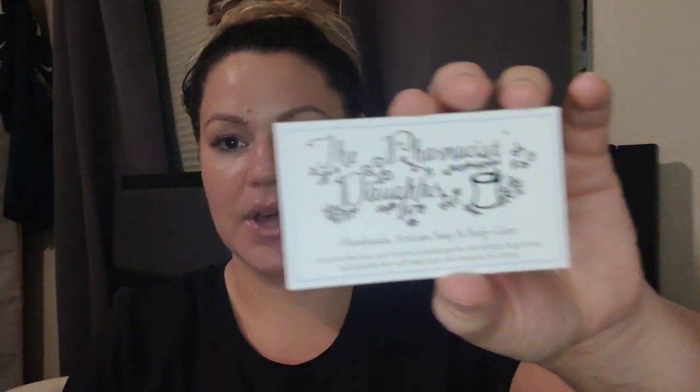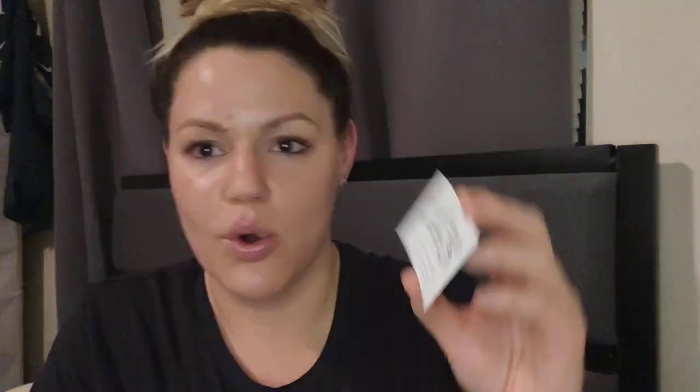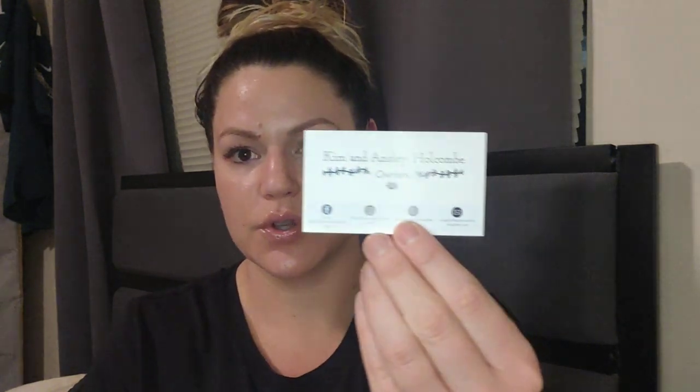I have read their little story to you guys before in a past video, but I'm going to do it again. This is their really cute card — I love their aesthetic, kind of like an old pharmacy look. It's handmade artisan soap and body care and obviously wax melts. The owners are Kim and Ainsley Holcomb. You can find them on Facebook and their group is The Pharmacist Daughter Soap. Their Instagram is at The Pharmacist Daughter Soap, their website is thepharmacistdaughter.com, and they're on Etsy as The Pharmacist Daughter Soap.